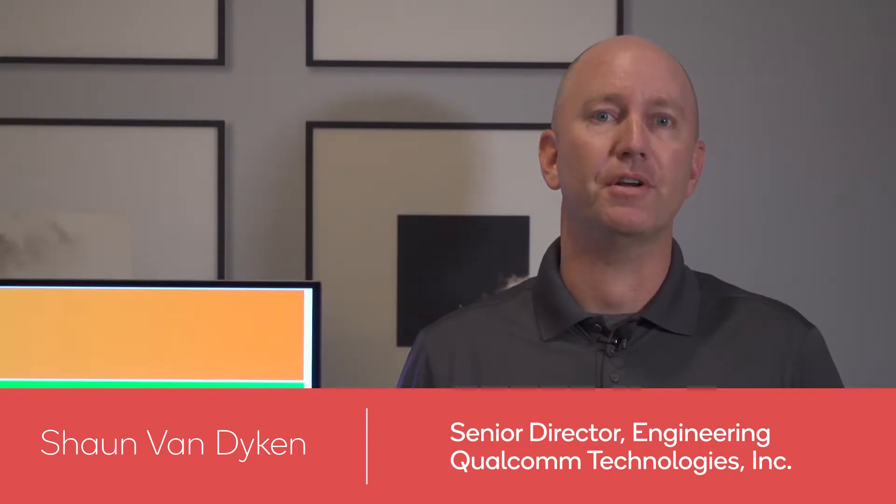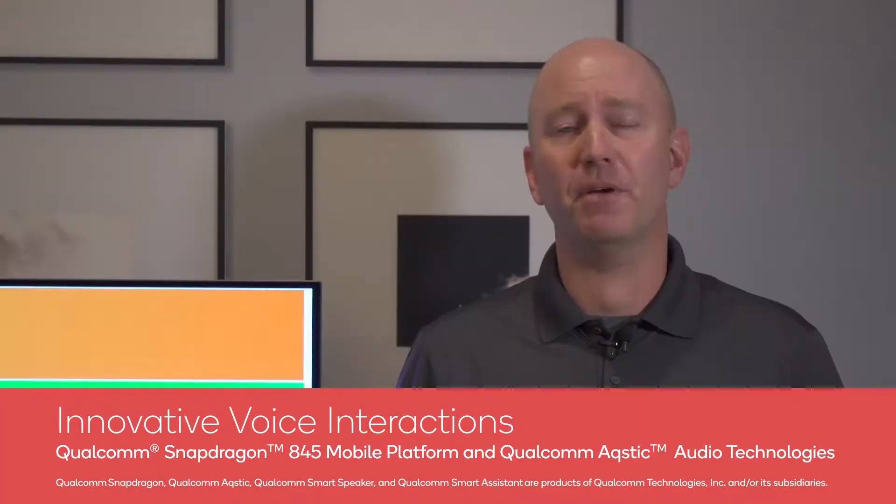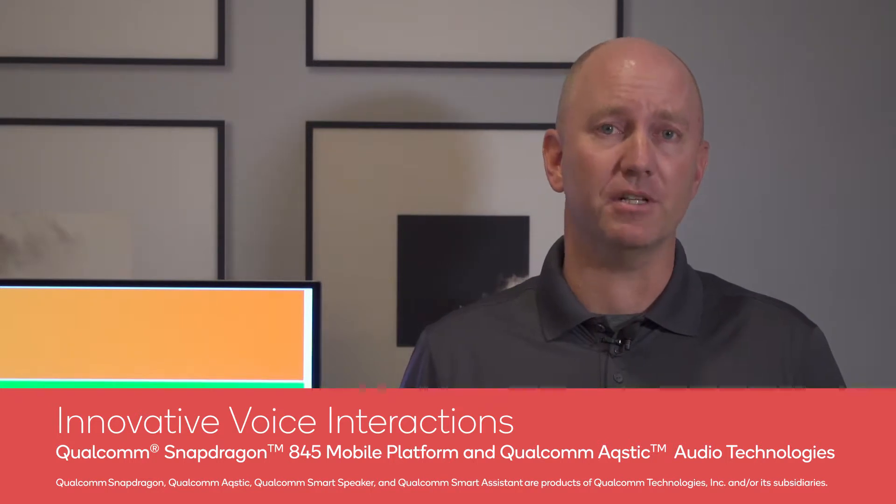We're talking about the Acoustic Voice UI technology, which makes interacting with your device using your voice easier and better than ever. With the 845's newly architected low-power audio subsystem, we can pick up your voice even in the noisiest of environments.